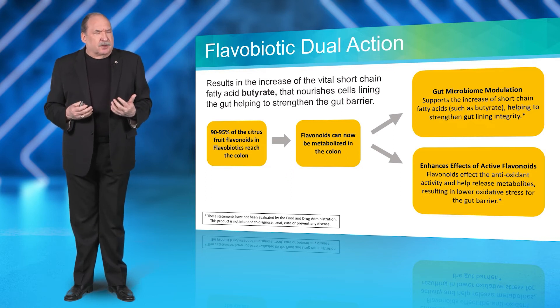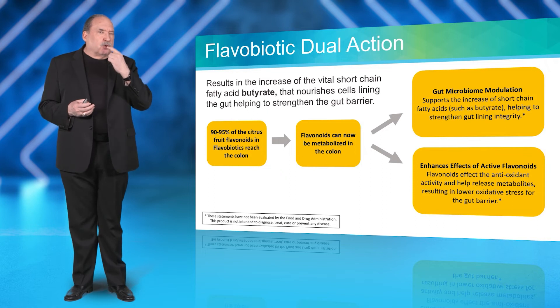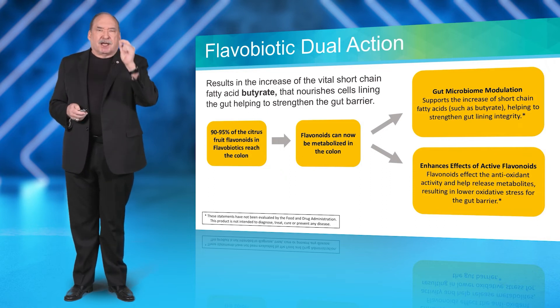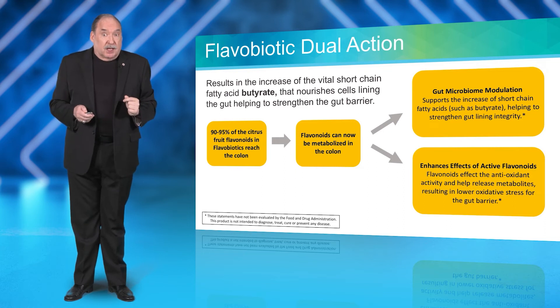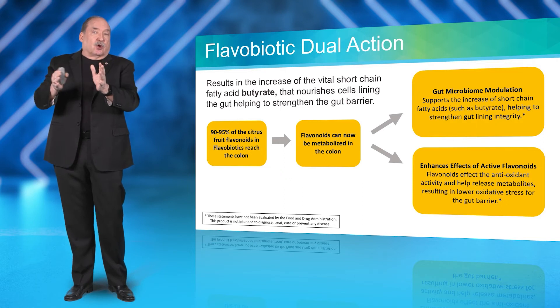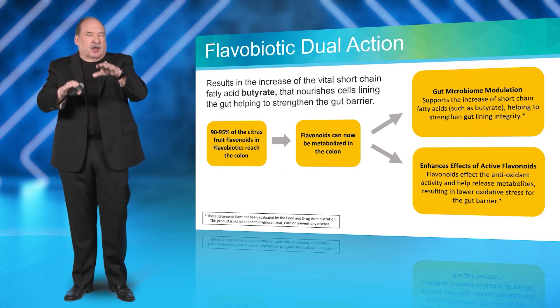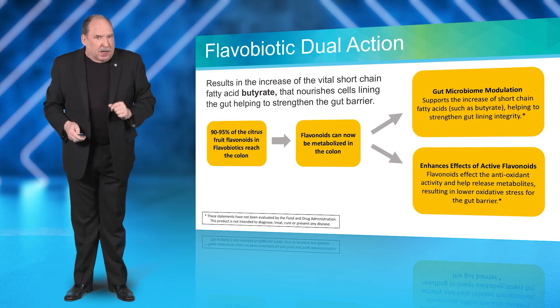The study showed it's pretty effective: 90% to 95% of what you put in your mouth actually makes it into your gut, which is exceptional. Then it goes through the metabolized process in the colon to start to balance or modulate your gut microbiome.